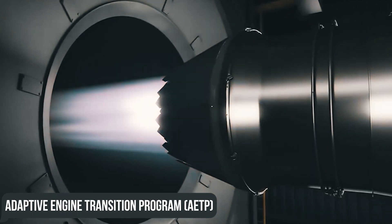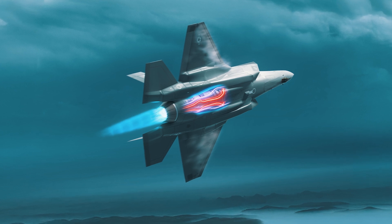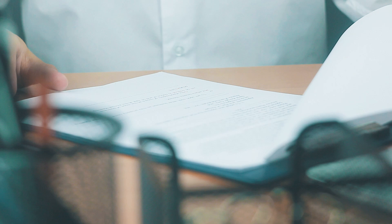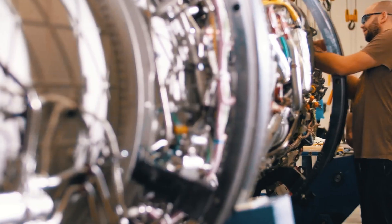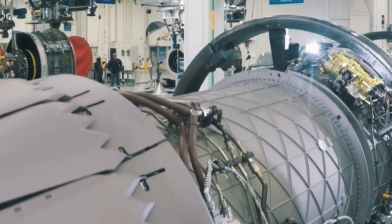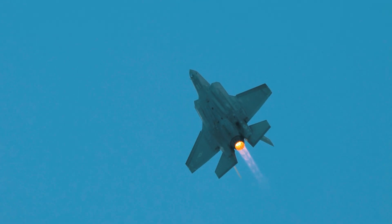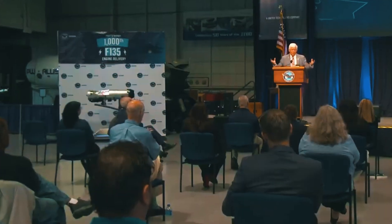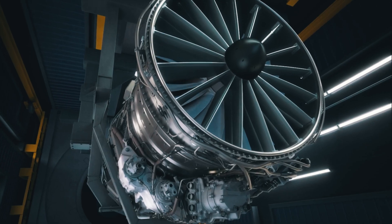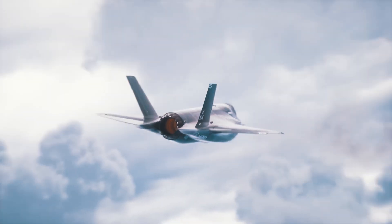In order to better adapt new American fighters to future threats, the Adaptive Engine Transition Program (AETP) was launched in 2016 to develop and test adaptive cycle engines, with the main incentive being the re-motorization of the F-35. Development contracts were awarded to General Electric and Pratt & Whitney, who were asked to prepare the XA-100 and XA-101 engines respectively. However, Pratt & Whitney also improved the existing F-135 base engines through an engine core update, increasing engine thrust and fuel consumption by 5% and cooling capacity by 50%. The US service was ultimately satisfied with the ECU, leading them to abandon the AETP and GE's XA-100 proposals in 2023.